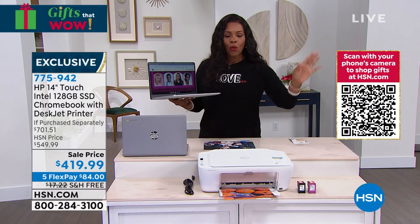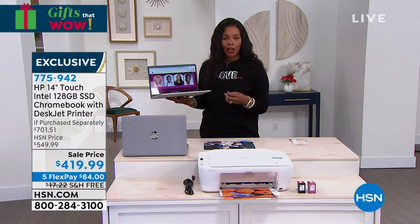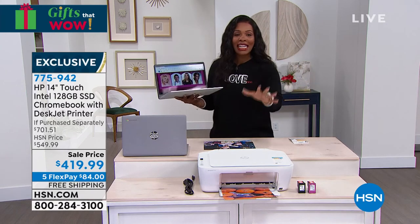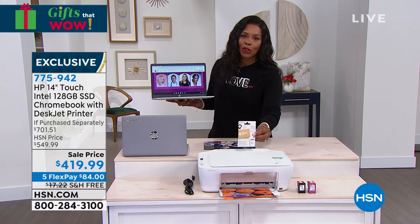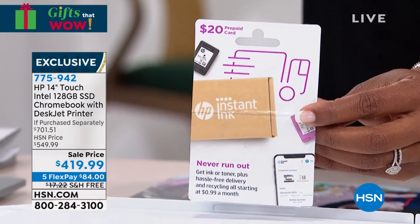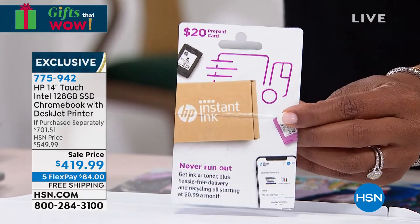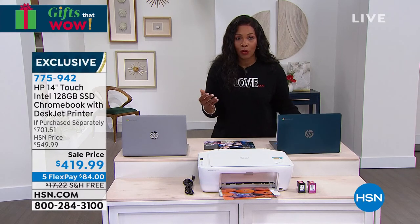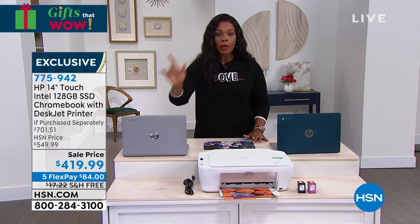Teal or silver — either way you're getting the printer included in white. Where do you go to buy a Chromebook and they throw in an HP printer that you'd have paid full price for anyway, plus ink, a $20 voucher for more ink, and the Instant Ink program so you're never going to the store again? You've got the best at about a Black Friday price tag without waiting for Black Friday. Item number is 775-942. Silver is also available. This is the only time we're planning to air this today.